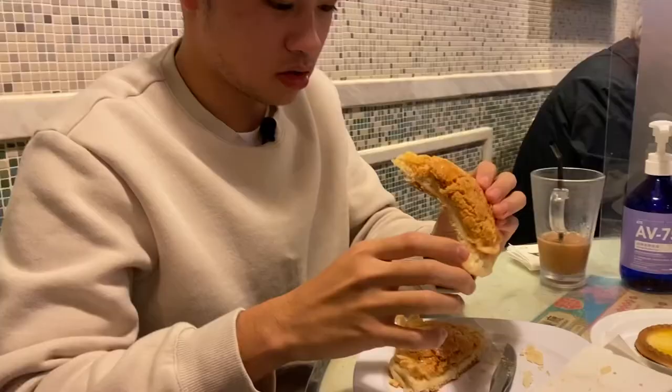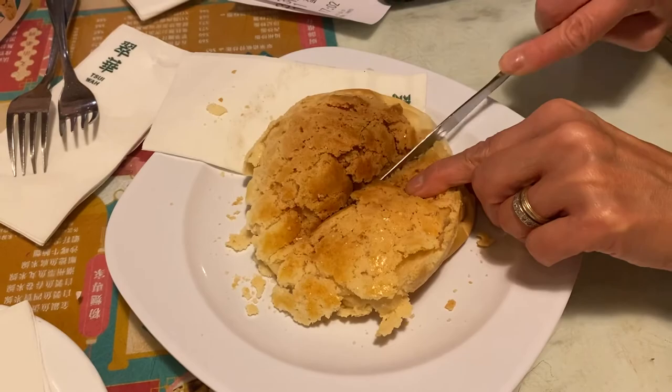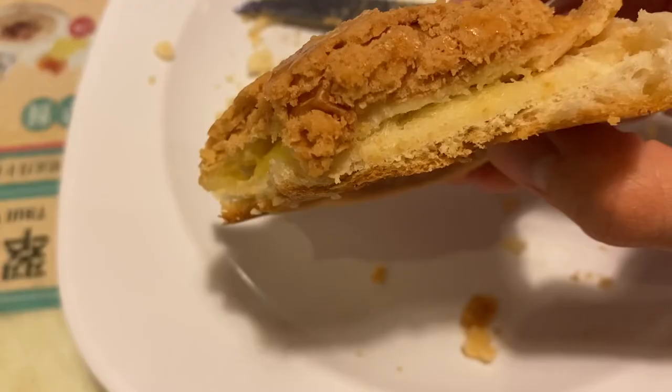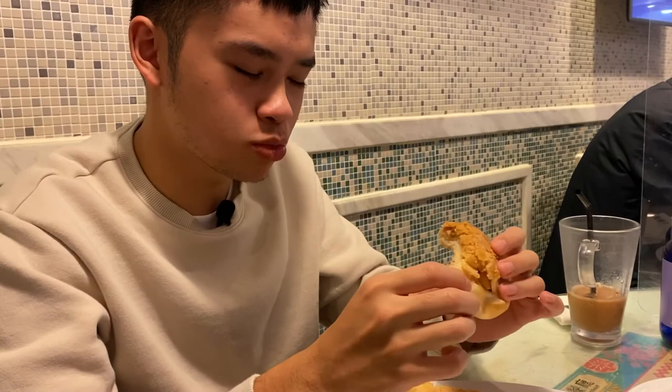Let's give the pineapple bun a bite. If you're wondering what the top actually is — it's like a sugar finish that gives it a nice crispy exterior, but then the bottom is still actually very soft. It's a nice contrast of textures: the crunchy top and then in the middle it's still very nice and soft. I think this is why most locals and even tourists love to have the pineapple bun.